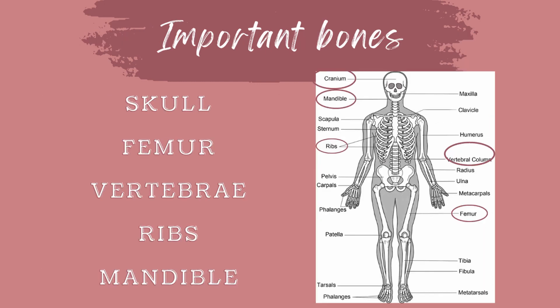Some important bones in the body include the skull, which protects our brain; our femur, which is the largest bone in our body; the vertebrae, which protects and supports our spinal cord; our ribs, which protect our lungs; and our mandible, which we use to be able to chew and eat food.